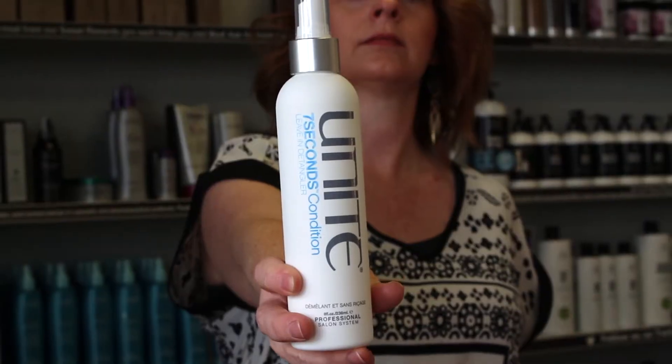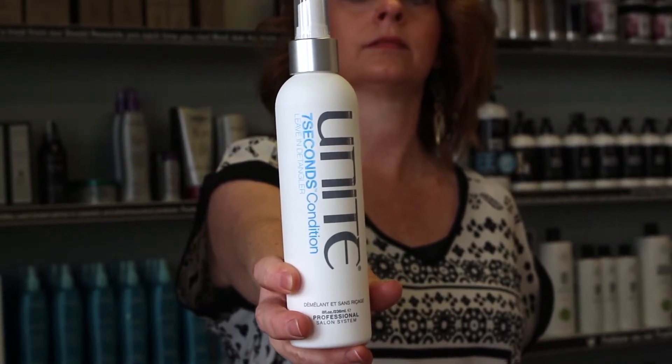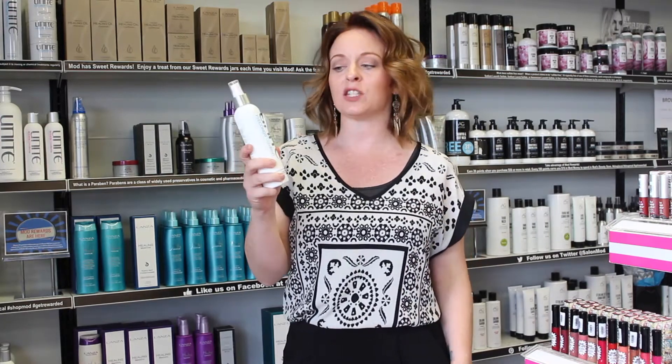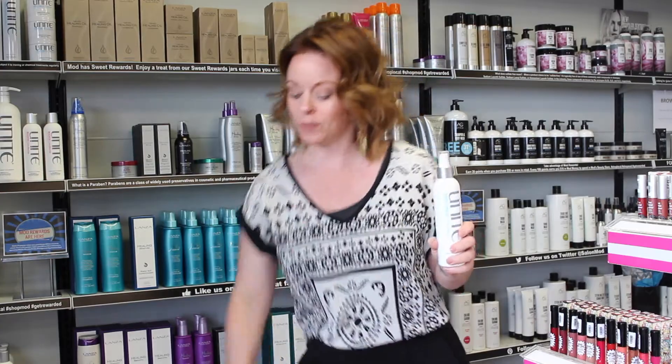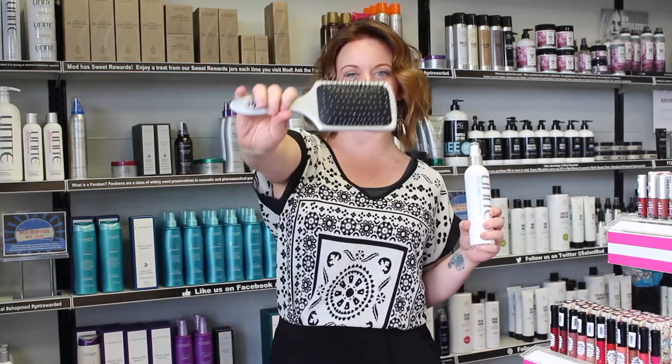First thing in your pool bag is 7 Seconds Leave-In Conditioner from Unite. When you first get to the pool you want to make sure that you wet your hair down thoroughly, towel blot it, and then spray in the 7 Seconds Leave-In Detangling Spray. What this is going to do is help to prevent absorbing all of the chlorine into your hair.